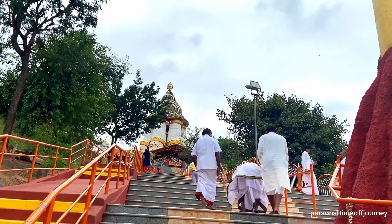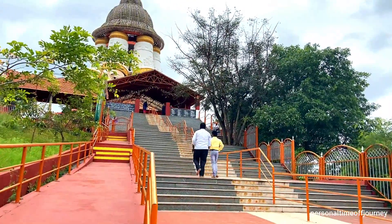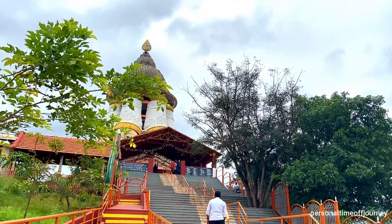This temple is situated at BEML Layout in RR Nagar, which is Raj Rajeshwari Nagar. It is very near to the Kengeri to Uttarali Road.